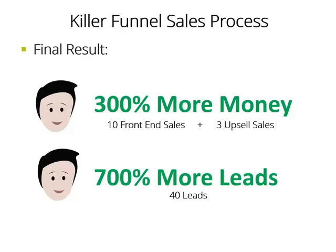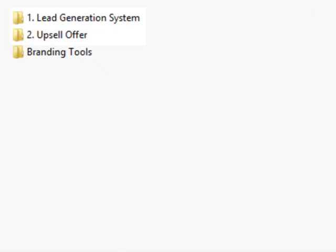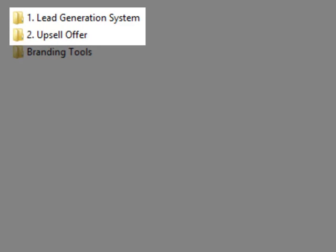We did all the hard work. We've included everything you need to set up a proven and very profitable funnel. We have divided this package into two groups: Number 1, Lead Generation System; Number 2, Upsell Offer. Every single item will come with several formats and with private label rights, which means you can edit them however you want, slap your name on it, and make it yours.